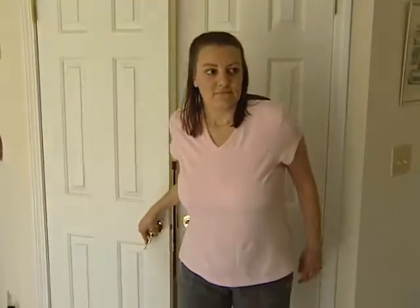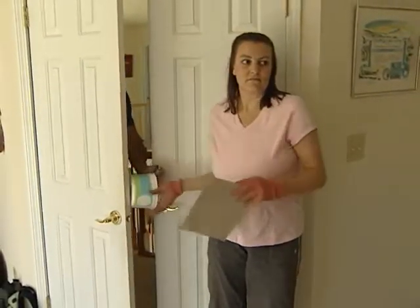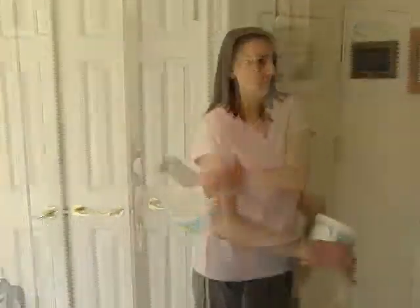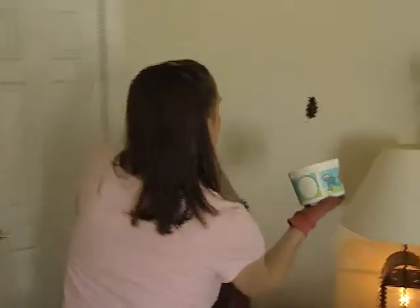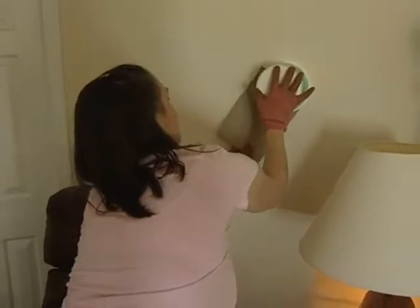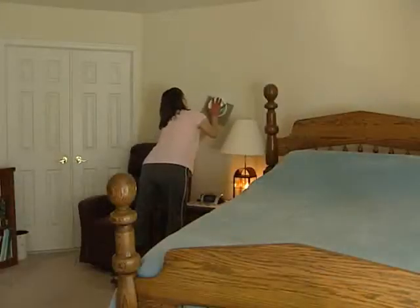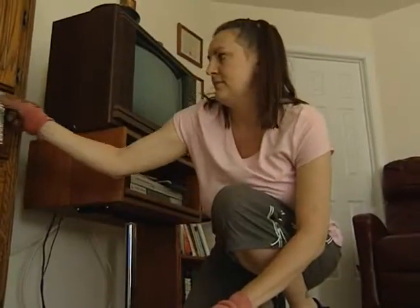First, close the windows and doors and don't take your eyes off the bat. Use a container with a lid or stiff cardboard, and use gloves if possible. When the bat lands, approach it slowly and place the container over it. Slide the cardboard under the container to trap the bat inside and cover or tape shut.